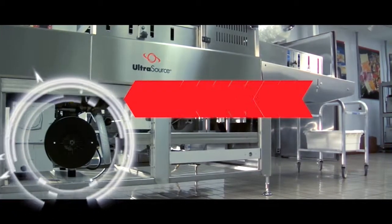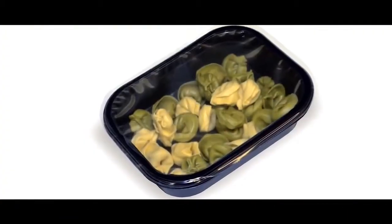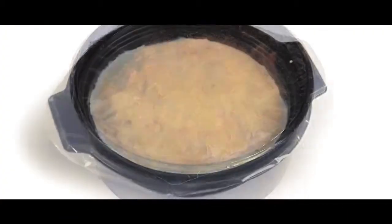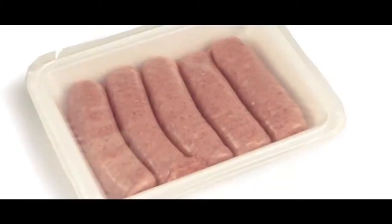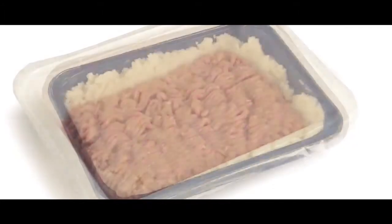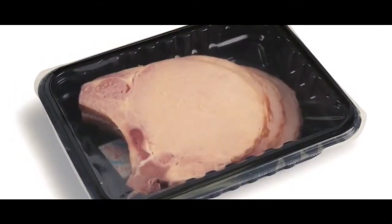Modified atmosphere packaging can be used to carefully control the atmosphere within the package to extend the shelf life. The Rhino tray sealers are designed to enhance product appearance, increase shelf life and package durability.